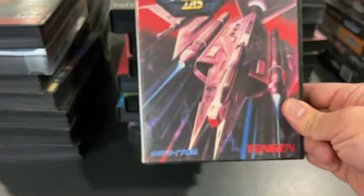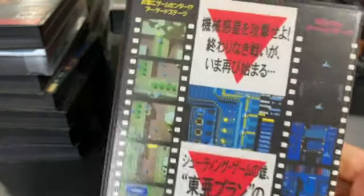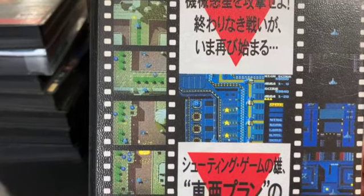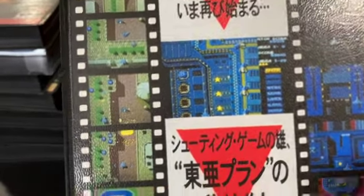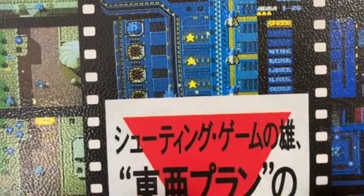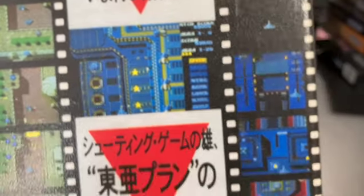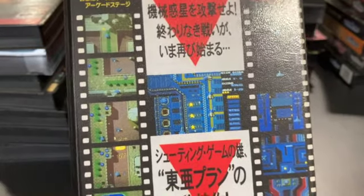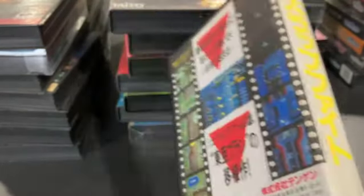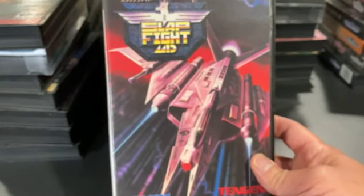Slap Fight is a Toaplan arcade port. It's an early game so the gameplay may seem very primitive. There's a power-up system where you collect stars and that moves a meter determining what kind of power-up you can collect. You actually have to select the right power-up for the right stage if you want the greatest chance for success, so a lot of experimentation is needed. This does have an arranged mode with music composed by Yuzo Koshiro of Streets of Rage fame, so that's pretty cool — it sounds a lot better.